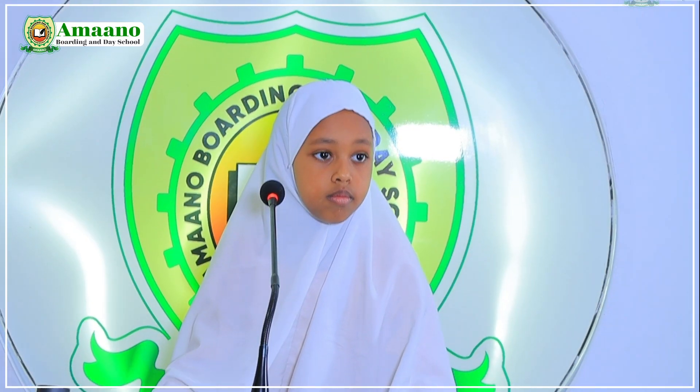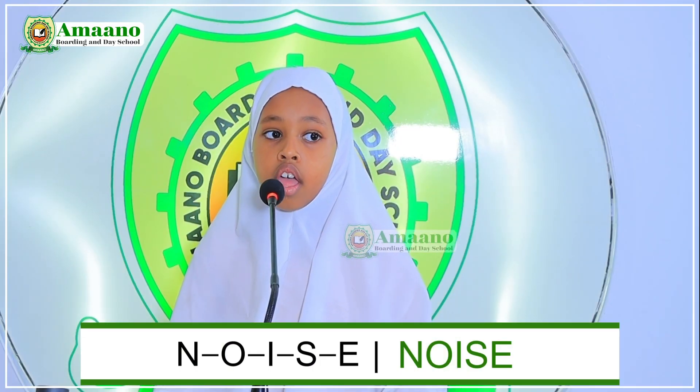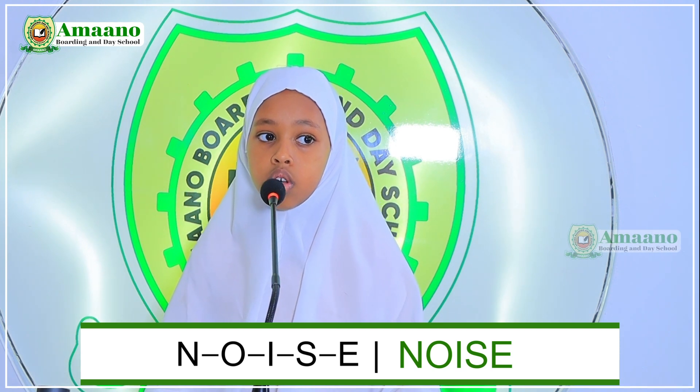We have one from grade 2B and two from this side. We have Fathumo from grade 2B. From number one to ten, choose a number. Number one. The word is 'noise.' Spell the word noise. N-O-I-S-E. Noise. Good.